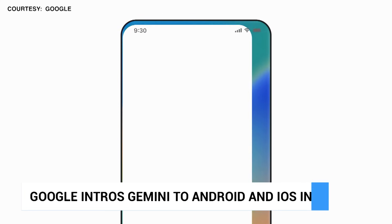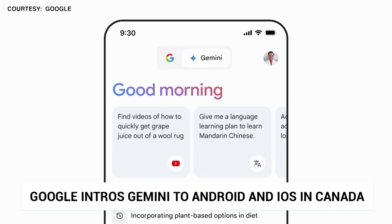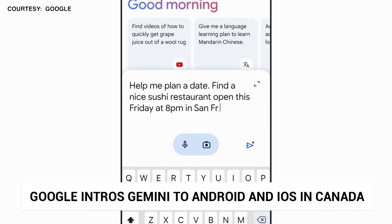Canadians can now download the Gemini app on Android or use it through Google Assistant. iOS users can also have access to Gemini via the Google app, with the rollout happening over the next couple of weeks.